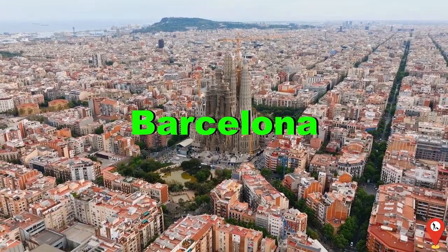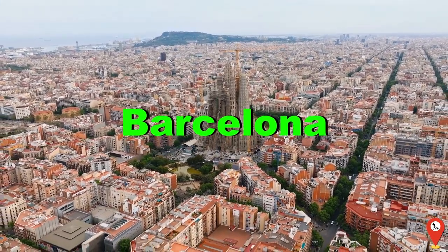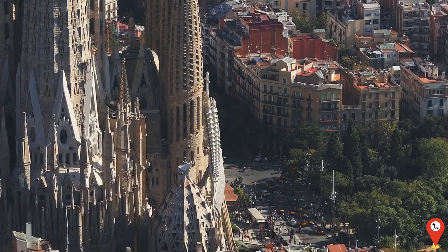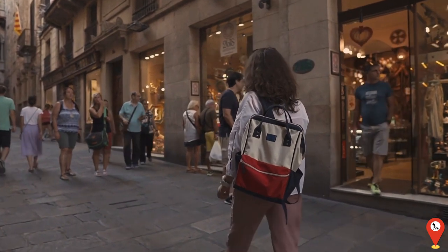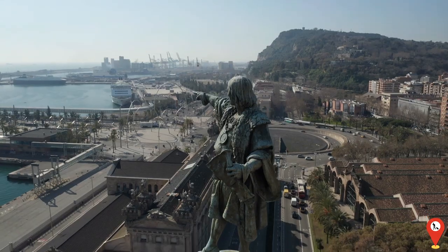Next, we venture to Barcelona, Spain, a city renowned for its unique blend of Gothic and modernist architecture. From the iconic Sagrada Familia to the bustling streets of the Gothic Quarter, Barcelona is a feast for the senses, offering a rich tapestry of history, culture and cuisine. Antoni Gaudí's buildings are like something out of a Salvador Dalí dream.